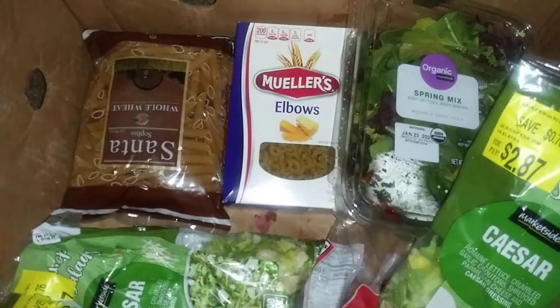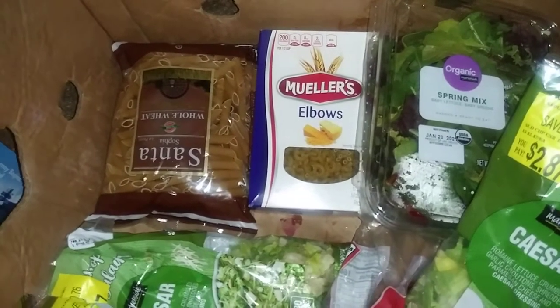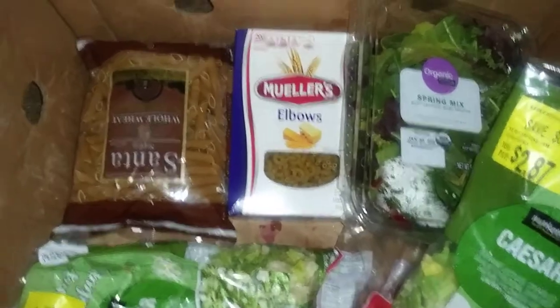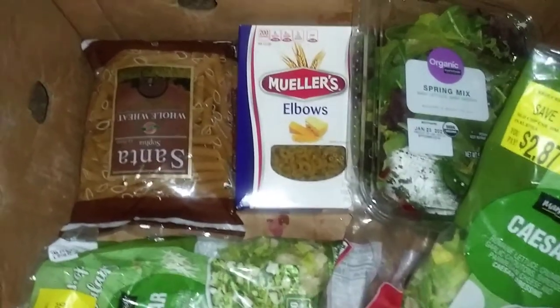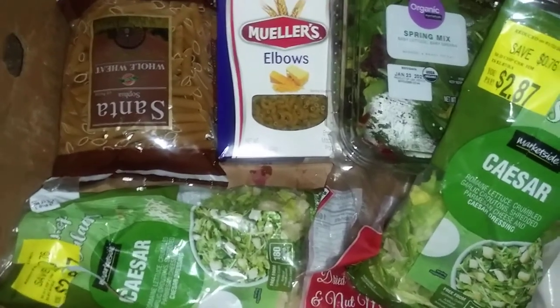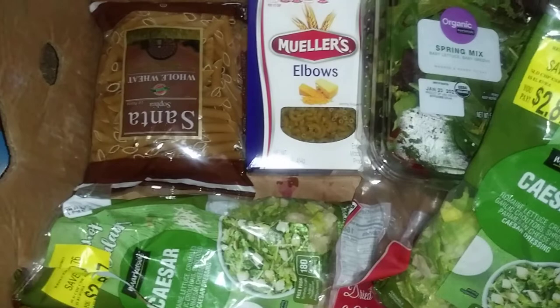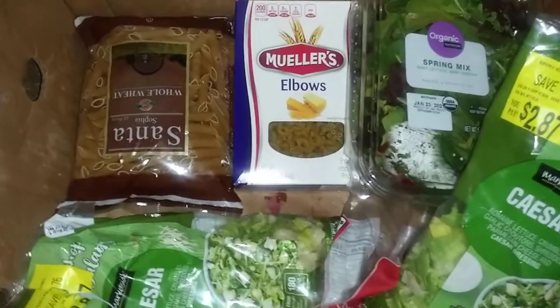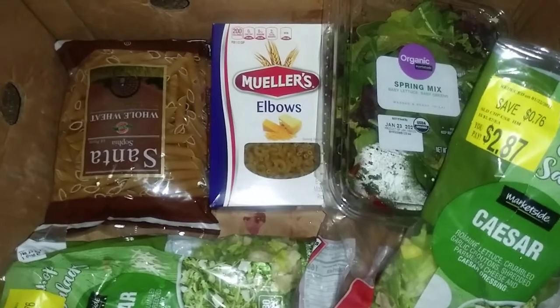I got some whole wheat pasta — I think about 16 ounces — and then I got another box of pasta. It's elbows, just the regular white flour pasta, also 16 ounces.